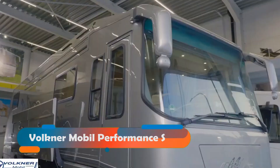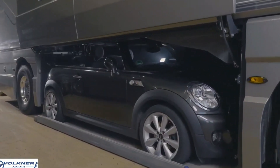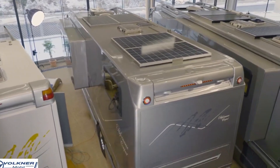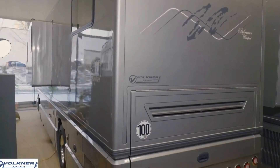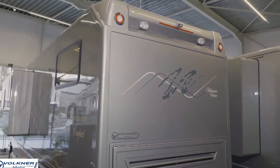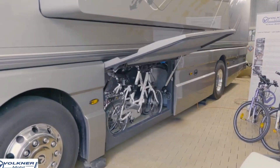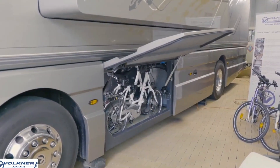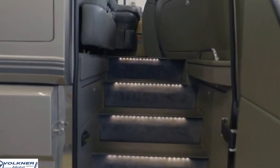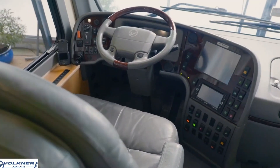We have the Volkner Mobile Performance S, a stunning and spacious motorhome that offers the ultimate comfort and convenience. This motorhome is built on a Volvo or Mercedes chassis and has a Volvo or Mercedes engine that produces 460 horsepower. The Volkner Mobile Performance S also has an air suspension system, an anti-lock braking system, an electronic stability program, and an adaptive cruise control system for smooth and safe driving.